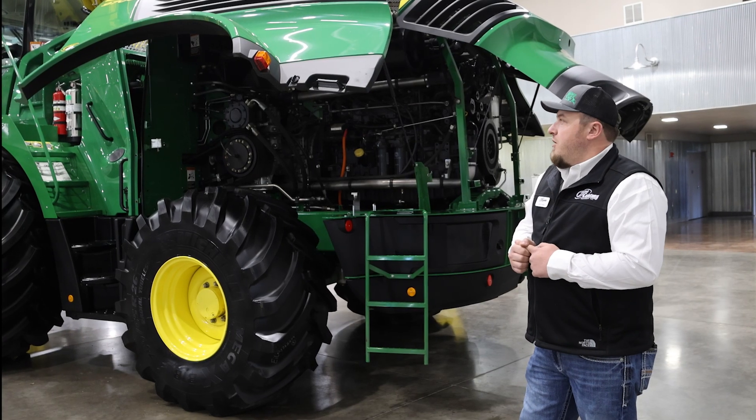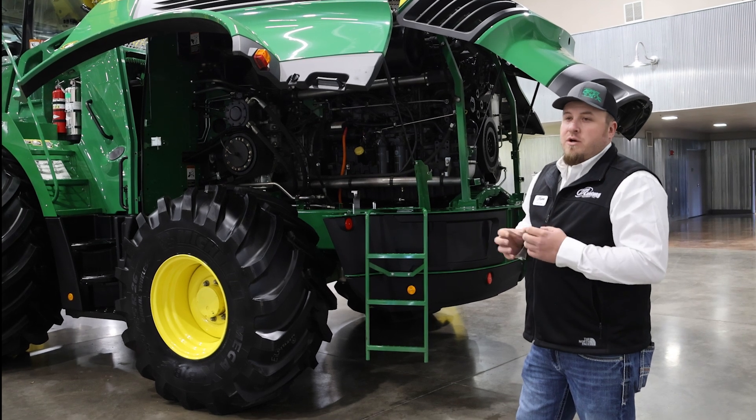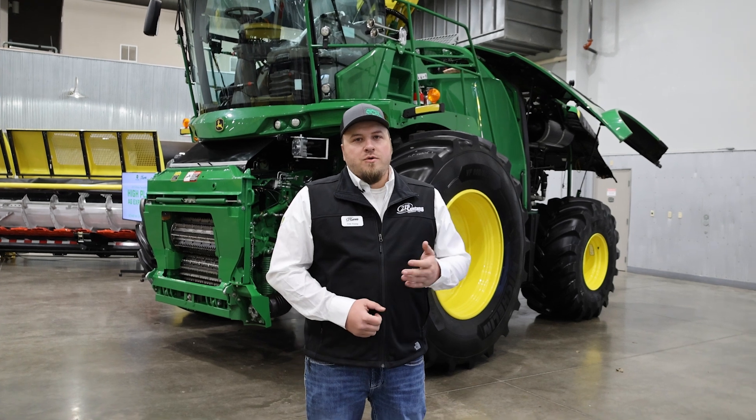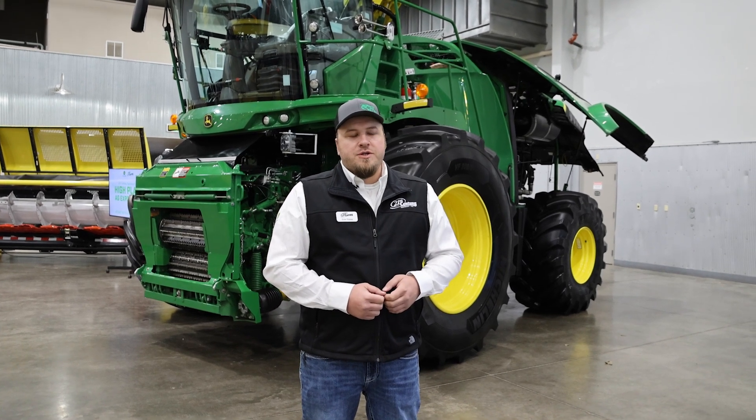We can help better plan for next year and help make better decisions in the field in real time. And again, we talked about no DEF required on this new 18-liter engine.